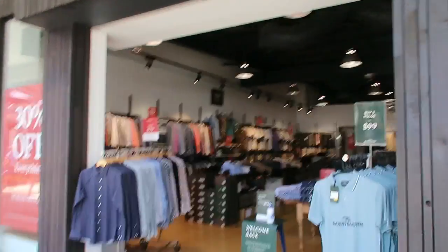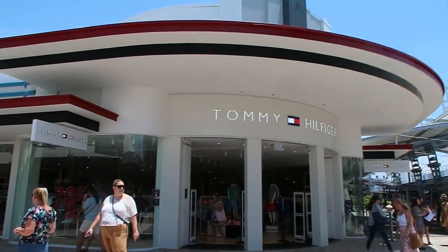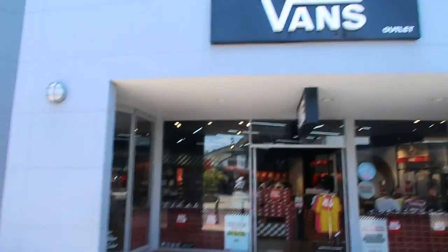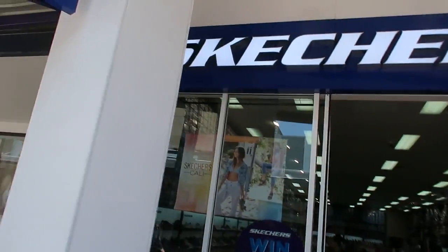There's also Rod and Gun, Tommy Hilfiger, and Victoria's Secret. We've also got Vans as well as a few other shoe companies like Skechers.